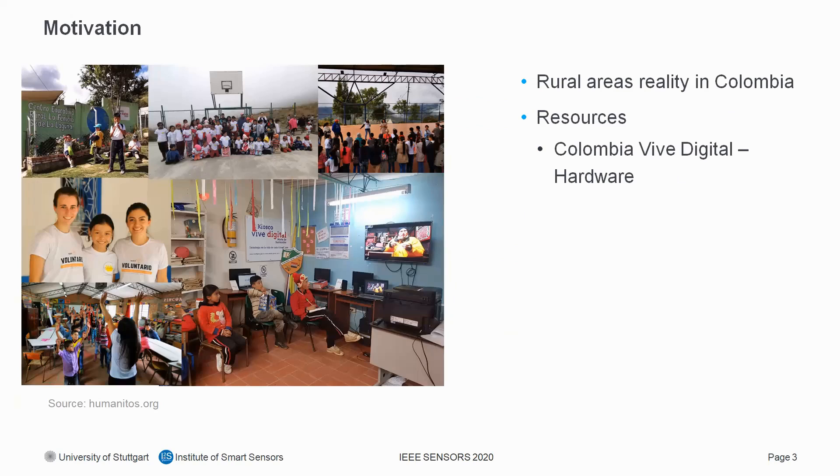Colombia Vive Digital facilities provide internet access and have computers with a high presence in rural areas. Our idea is to develop a low-cost measurement system for automated screening tests stationed at the Vive Digital facilities, so that people living there can measure their heart rate themselves. These data are then made available online to medical staff, who electronically communicate their first diagnosis and treatment suggestions to the patients.